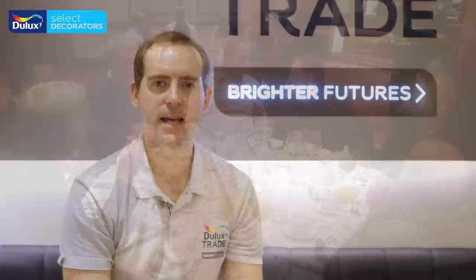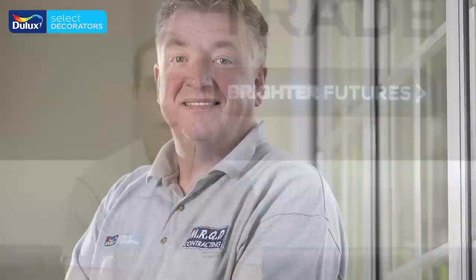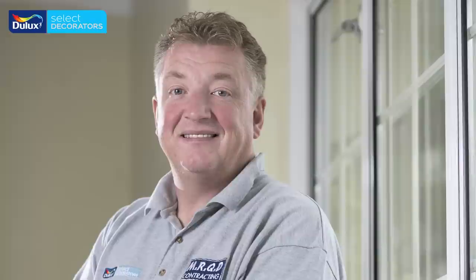Six out of the ten finalists at this year's Ultimate Professional Decorating Awards were Duloc's Select Decorator members, and I think this is a fantastic reflection on the skill and craftsmanship shown by our members. I'd also like to congratulate personally Mark Rigby, who was the overall winner of this year's competition. To all the ten finalists, I wish you all the best in the years to come and I hope this award really has an impact on you and your businesses.